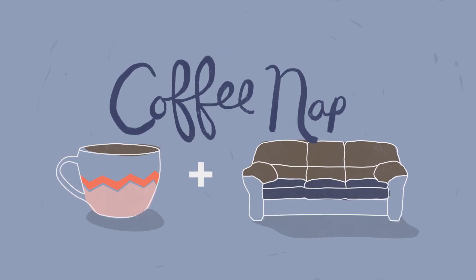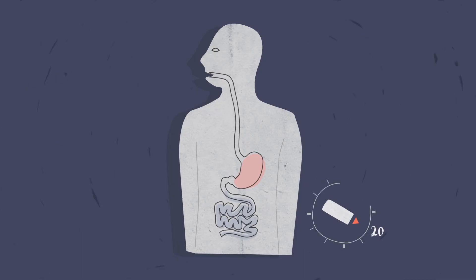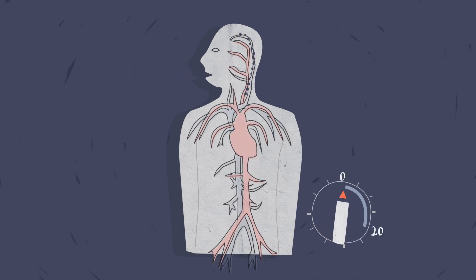It might sound kind of crazy because most people realize that caffeine interferes with sleep, but it takes a little while for the caffeine to affect you. The caffeine has to go into your small intestine, pass into your bloodstream, and enter your brain. And that takes about 20 minutes.